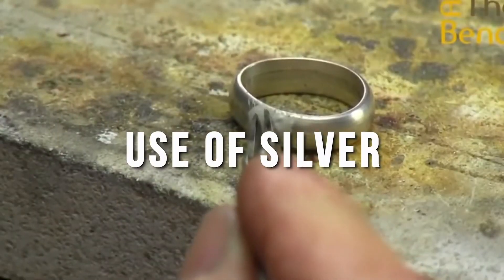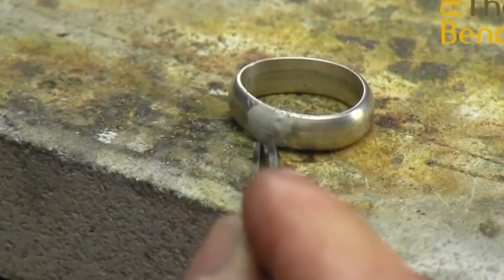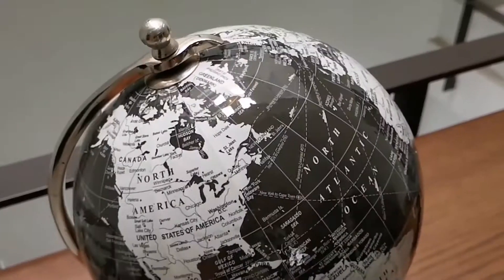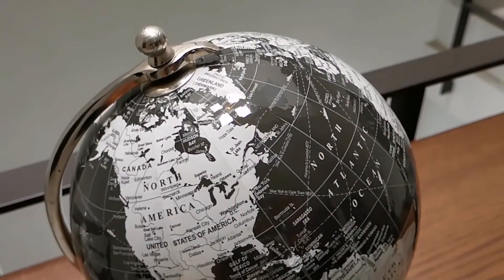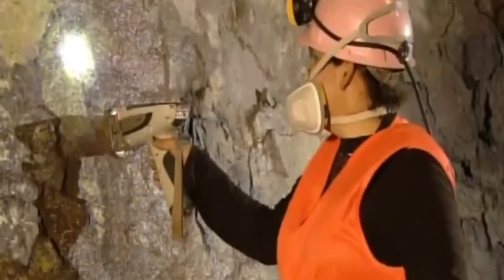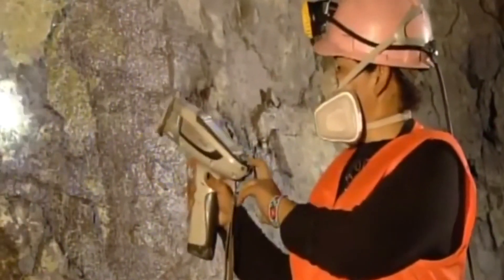Silver is a good conductor of electricity and heat and has a wide range of uses as a metal material due to its good workability and mechanical properties. Currently, more than 70% of silver's use is for industrial purposes and the rest is used for currency.